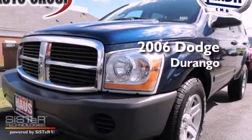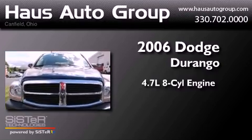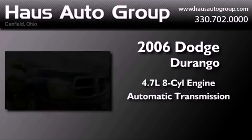This is a 2006 Dodge Durango. It has a 4.7-liter, 8-cylinder engine, an automatic transmission, and 4-wheel drive.